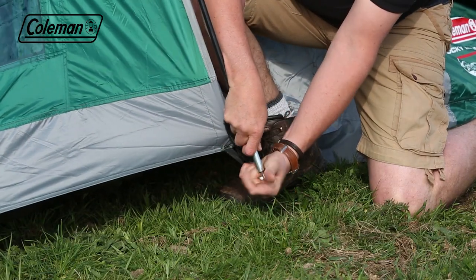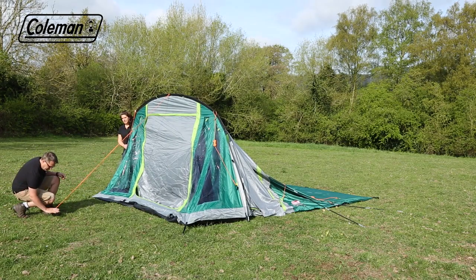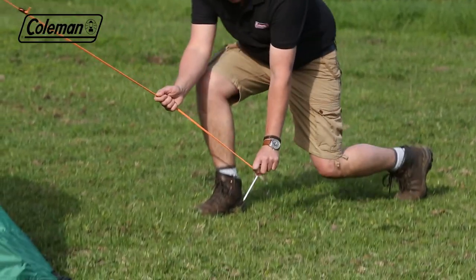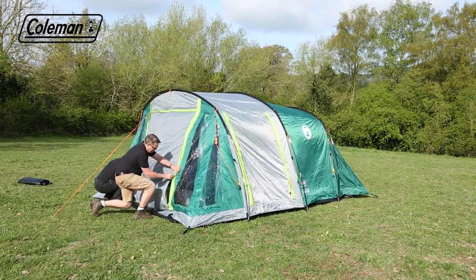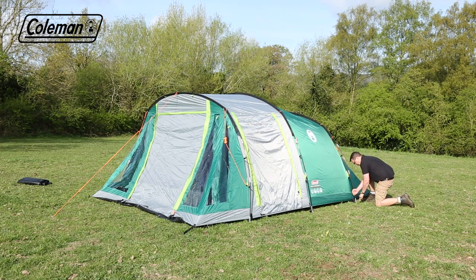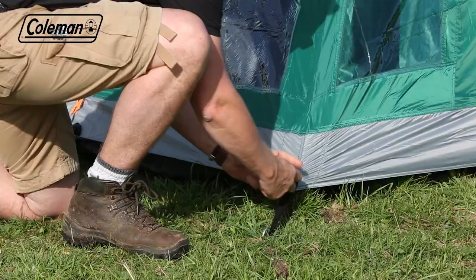Lift the pole and place the other pin into the pole end. Peg out the front guy line to support. Continue with the other poles, then peg out the back guy line to secure. Zip up the tent doors if open and clip the flysheet to the poles. Starting at the back, peg down, tensioning as you move forward and tension the webbing if required.